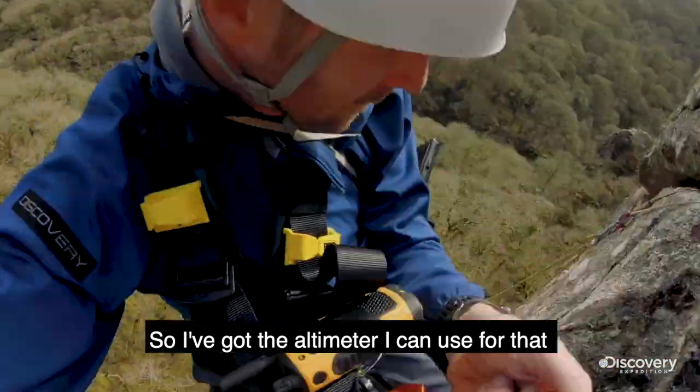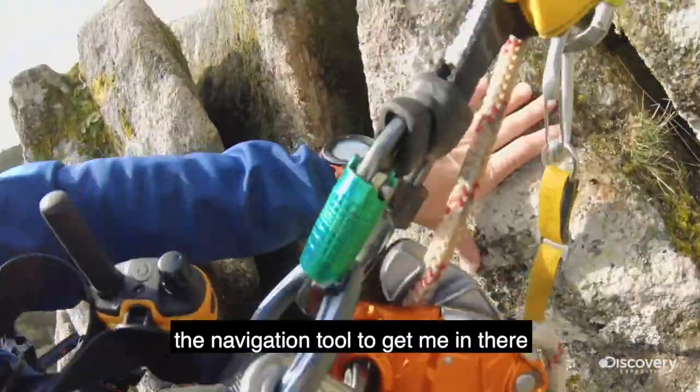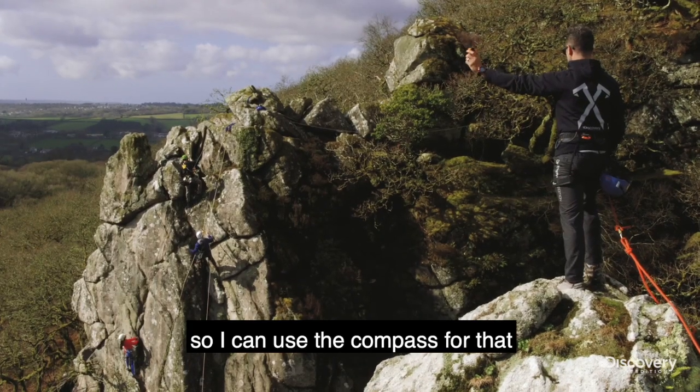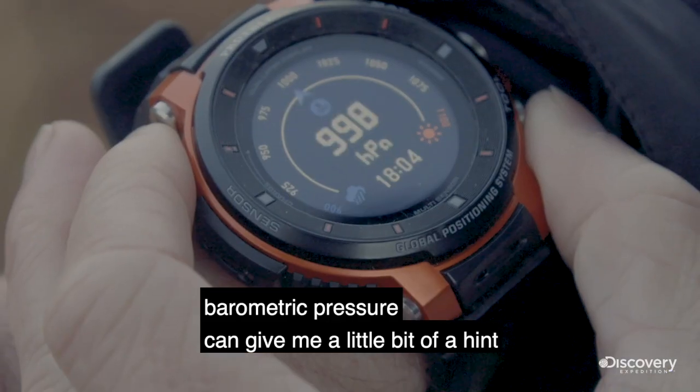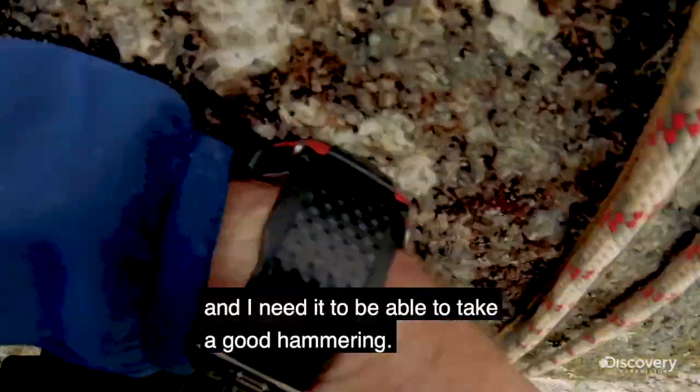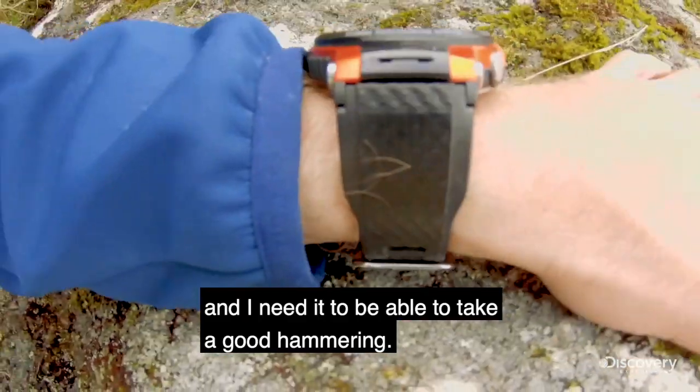I've got the altimeter that I can use for that, and the navigation tool to get me in there. I need to know where the sun's gonna be the whole time, so I can use the compass for that. Barometric pressure can give me a little bit of a hint whether or not I'm gonna get rained on, and I need it to be able to take a good hammering.